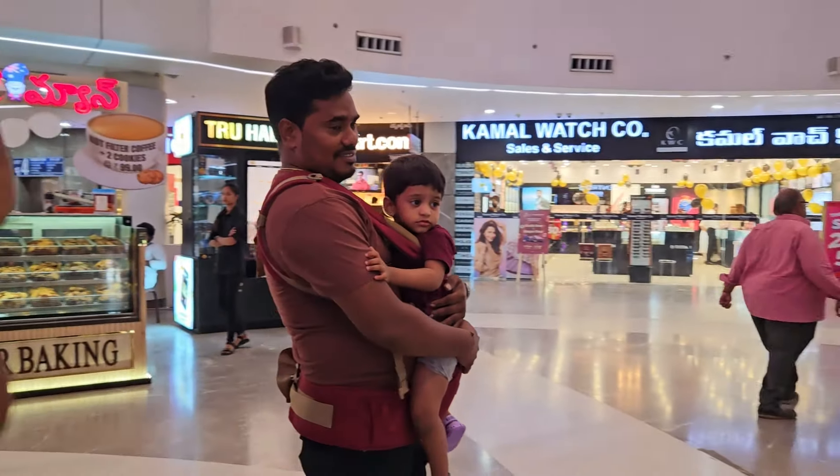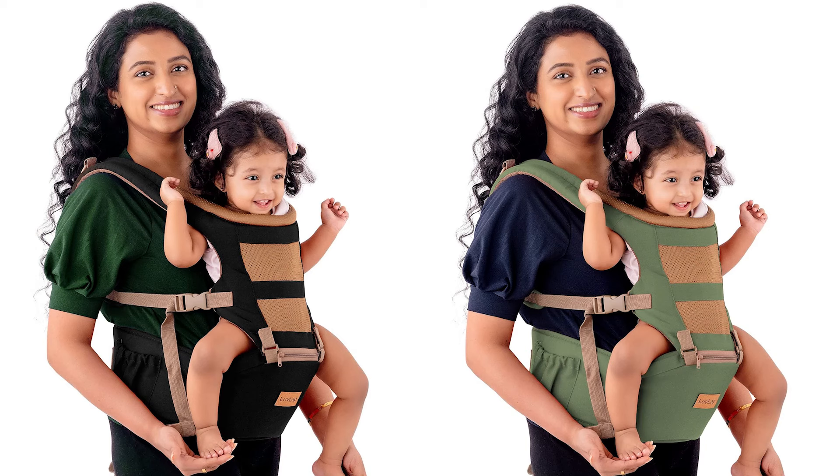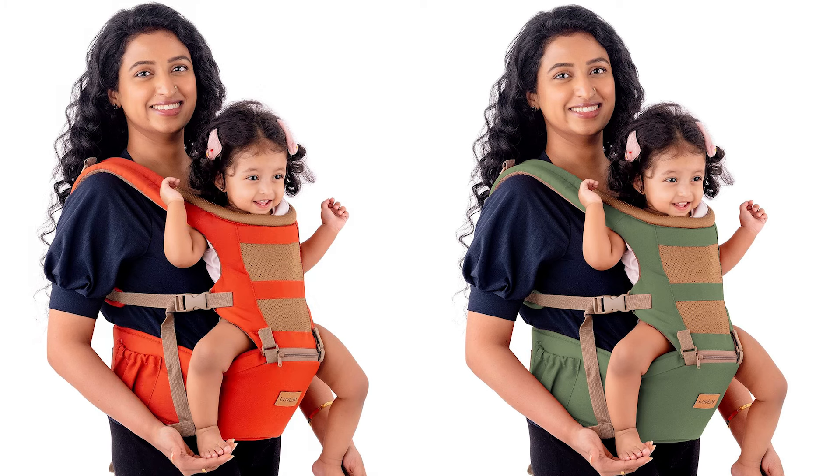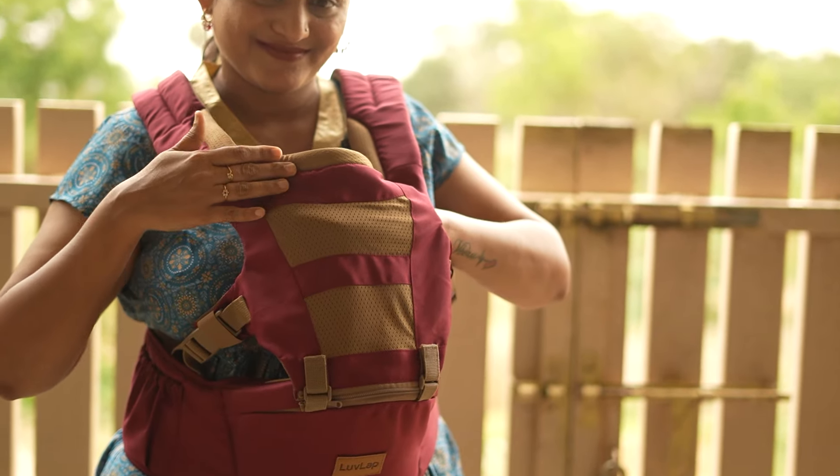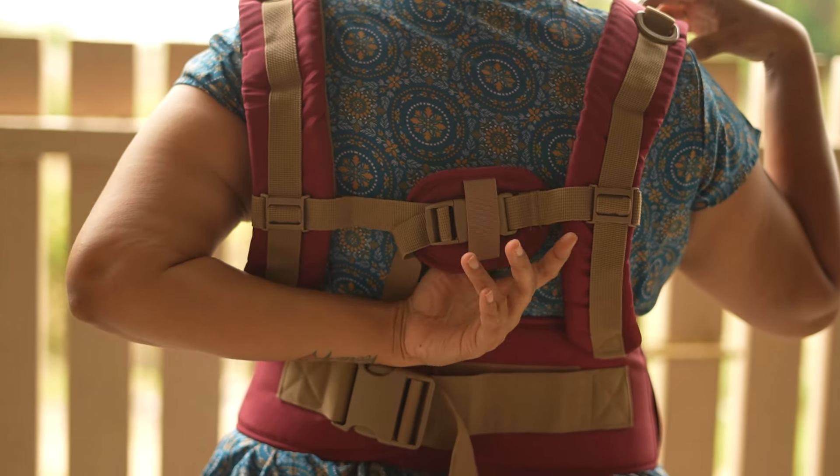We can carry it for a long time. The baby carrier comes in a total of 4 colors. The fabric is very premium — this premium fabric is very breathable. We also have a soft-cushion feel.